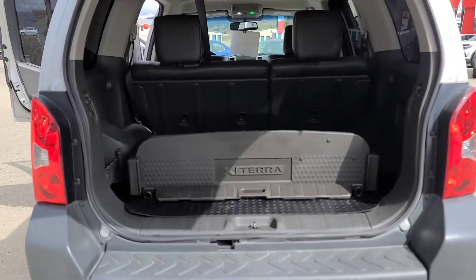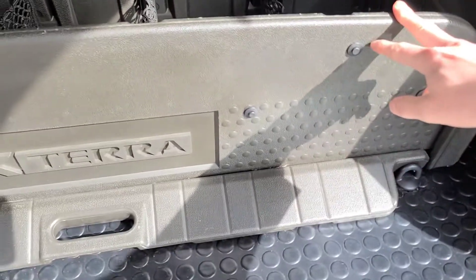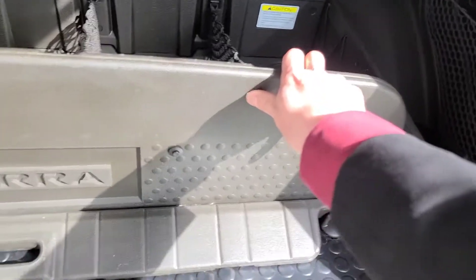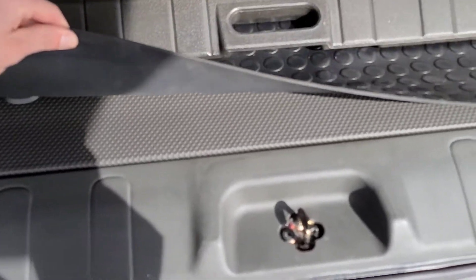Working our way into the hatch area — this does have a backup camera, and it's equipped with the factory cargo organizer. This is removable and easy to secure into place so it doesn't slide around. It has a nice, easy-to-clean surface on the mat there and right below it as well.